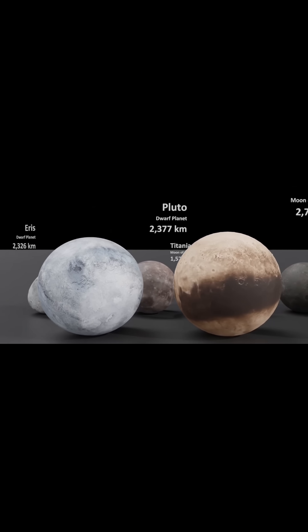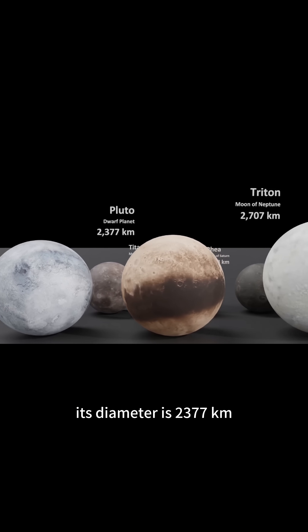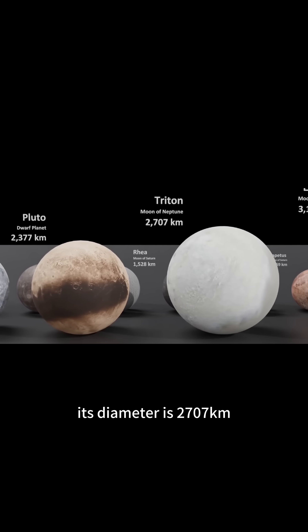This is Pluto, a planet we're familiar with. Its diameter is 2,377 kilometers. This is Neptune's largest moon. Its diameter is 2,707 kilometers.